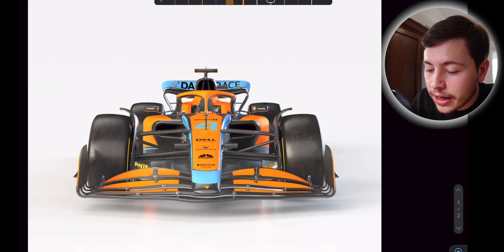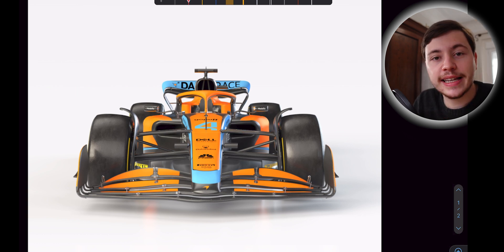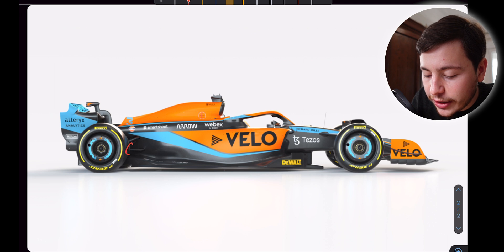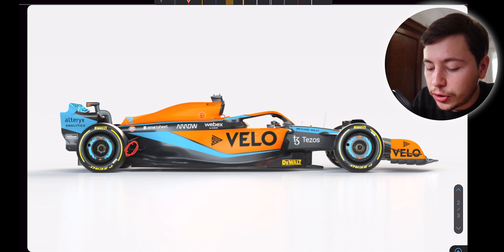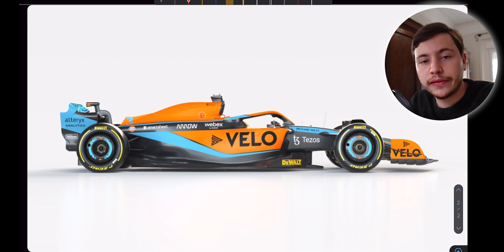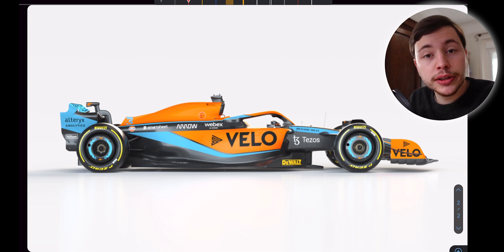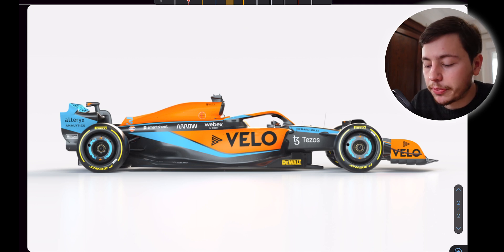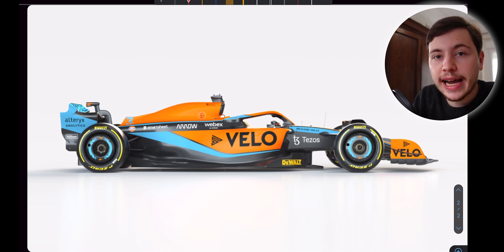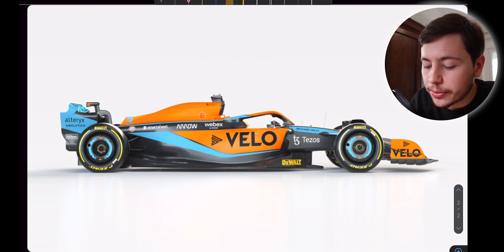What McLaren is trying to do with this push rod/pull rod switch is to ensure the airflow to the floor is as clean as possible. At the rear of the car, they're trying to get components out of the bottom part to ensure the flow to the diffuser is as clean as possible. This is a very interesting approach that will play a little with usual vehicle dynamics, but if McLaren can pull this off they will be very ahead of the game. Suspension setup will be one of the major factors defining performance in the 2022 regulations, because you really want the car to be as flat to the floor and stable as possible.